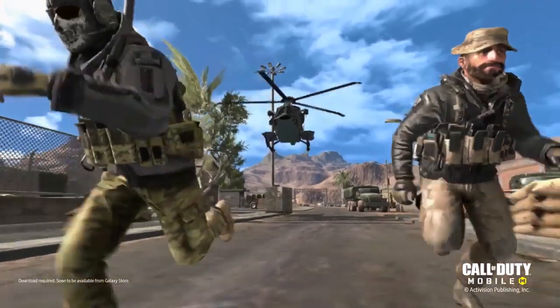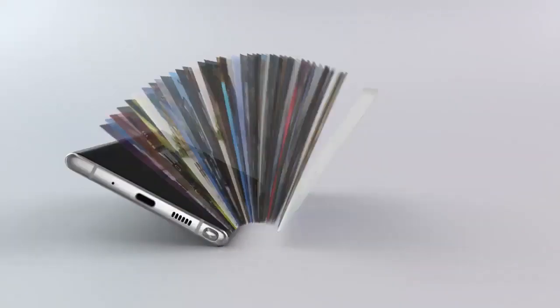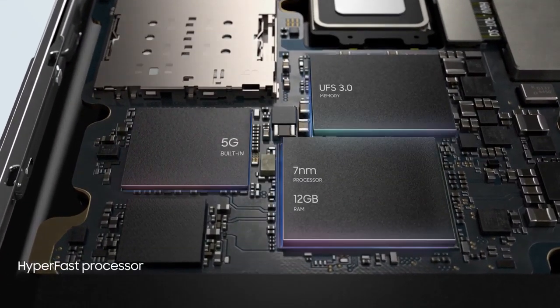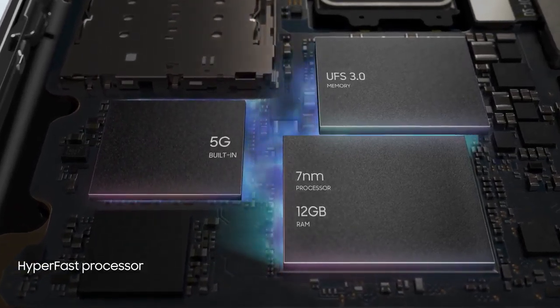Note 10 takes memory to new levels, with storage expandable up to 1TB. That's laptop storage without the laptop. Our powerful 7nm processor and 12GB RAM combine with our hyper-fast 5G chip.